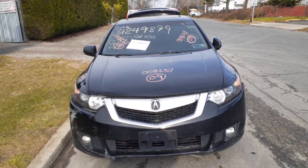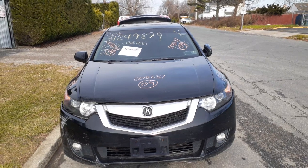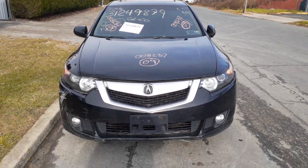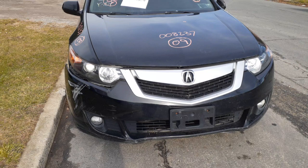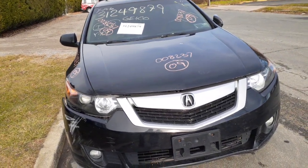First addition to the inventory is your 2009 Acura TSX 2.4 automatic, 150,000 miles, stock number 8237. Got it in as a flood — it's just a bucket of junk.